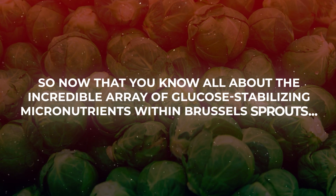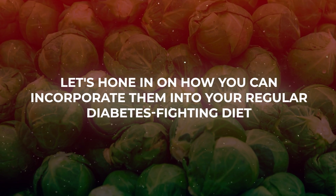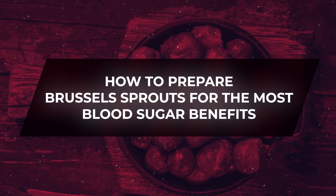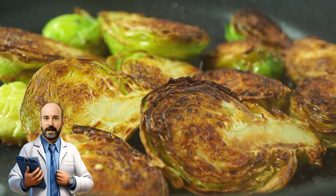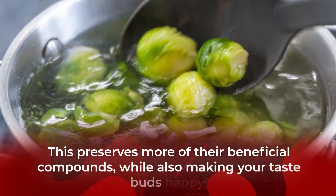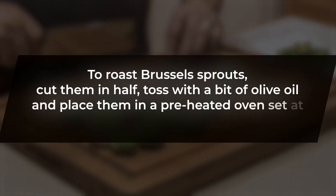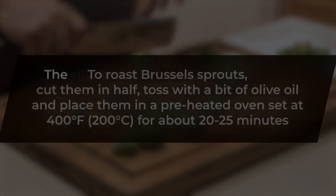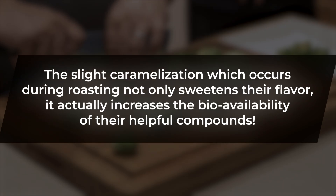Now that you know about the incredible array of glucose-stabilizing micronutrients in Brussels sprouts, let's talk about how to prepare them for the most blood sugar benefits. Many people tend to overcook Brussels sprouts, which leads to an unwanted sulfurous smell and bitter taste. The key is to lightly steam or roast them — this preserves more of their beneficial compounds while also making your taste buds happy. To roast Brussels sprouts, cut them in half, toss with a bit of olive oil, and place in a preheated oven at 400 degrees Fahrenheit for about 20 to 25 minutes. The slight caramelization during roasting not only sweetens their flavor, it actually increases the bioavailability of their helpful compounds.